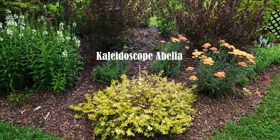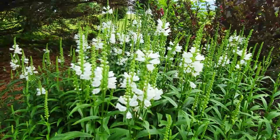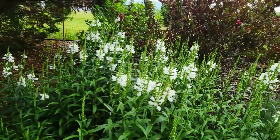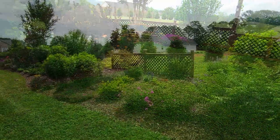Then there's a Kaleidoscope Abelia with some Miss Manners obedient plant — these are just starting to flower. I'm really loving how this corner of the garden is turning out.